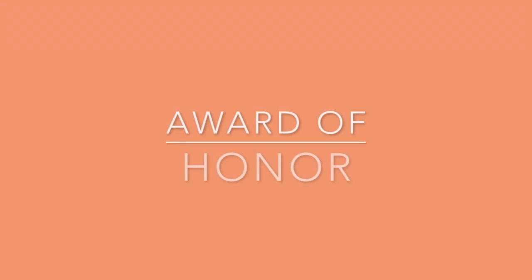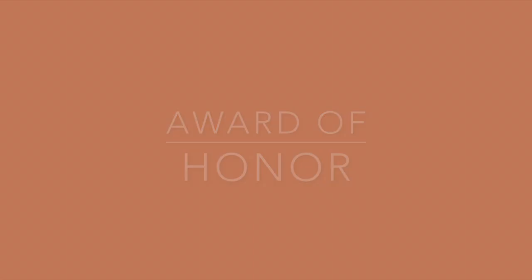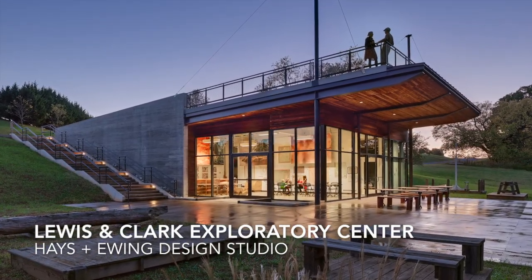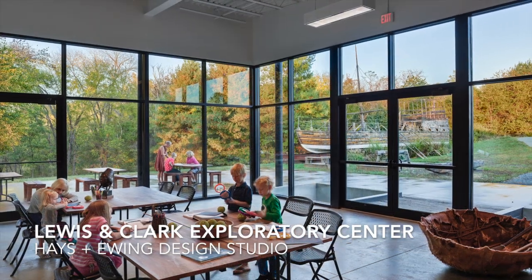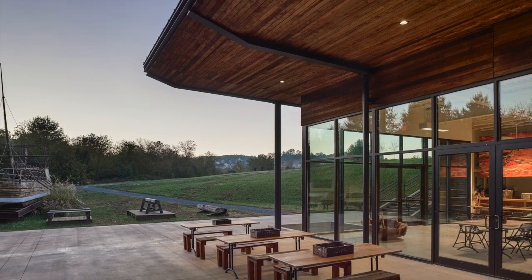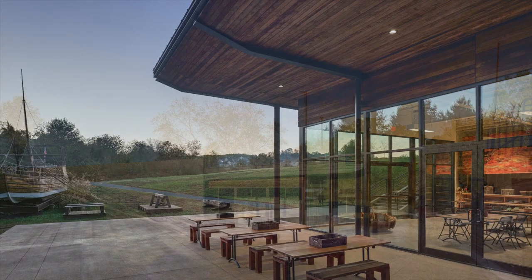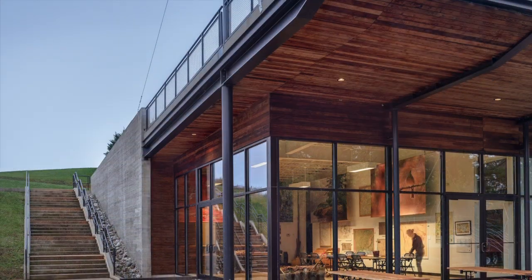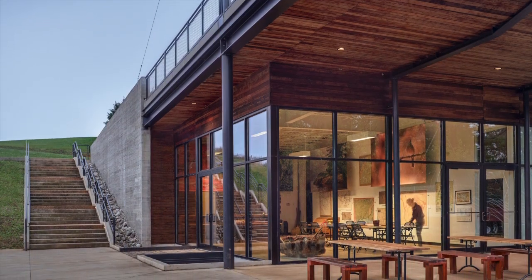The jury recognized one project with an award of honor. The jury was enamored by Hayes Ewing Design Studio's Lewis and Clark Exploratory Center's elegance of detail and deep respect for its context. The project achieves a striking balance with a strong form that remains deferential to its landscape and should be commended for the difficulty inherent in this achievement.